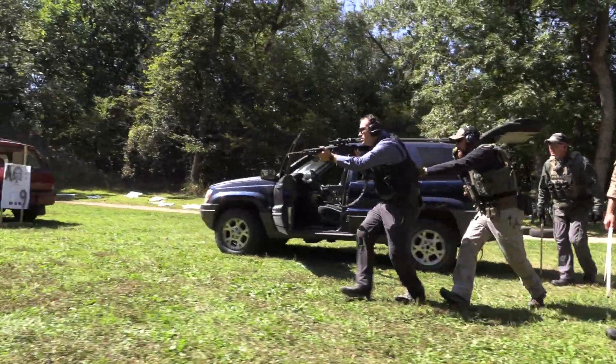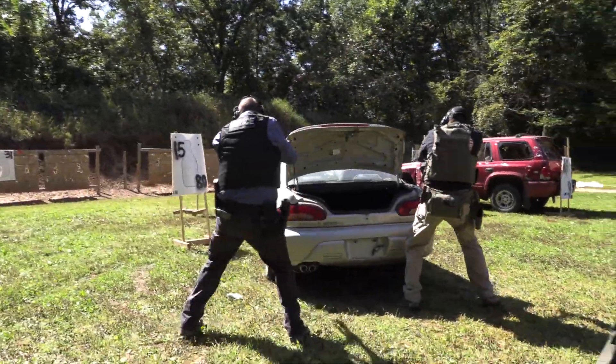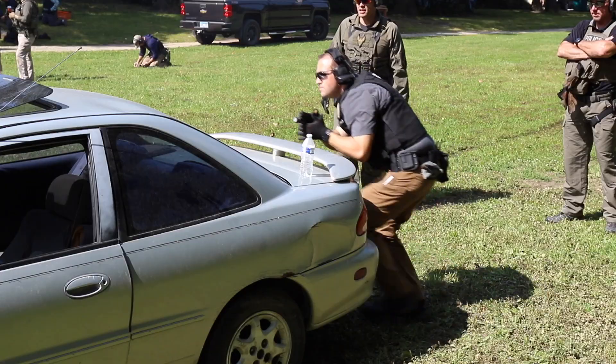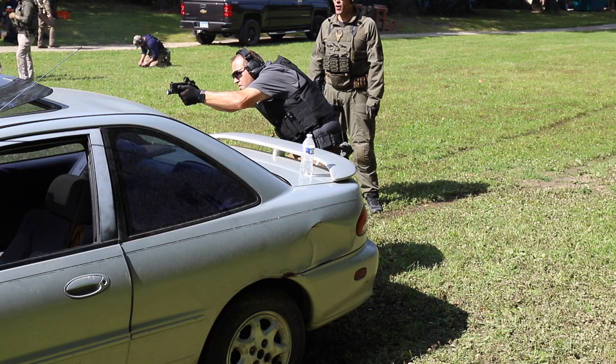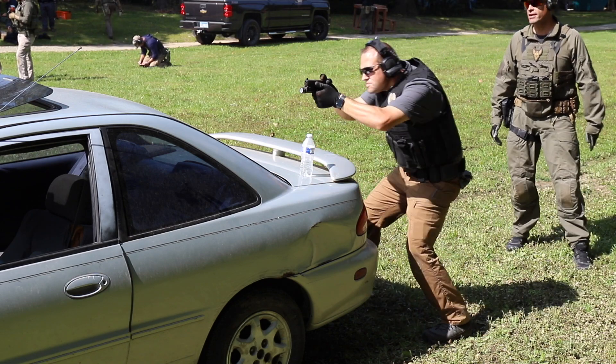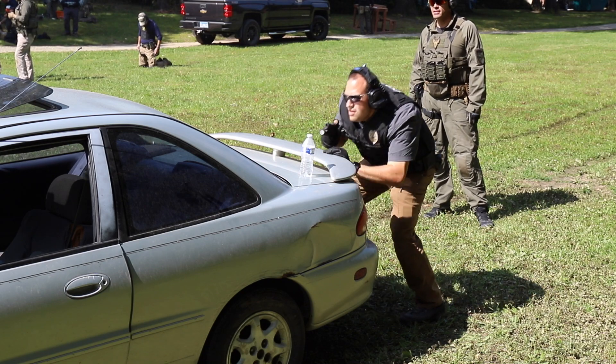Another thing I want to get out of the way: I'm not sponsored by 5.11. They're not paying me to make this review. In fact, I bought all these pants and all my other ones. Sometimes I used a coupon code or industry pricing — like at an instructor conference — but I paid for all this stuff. They're not paying me anything.